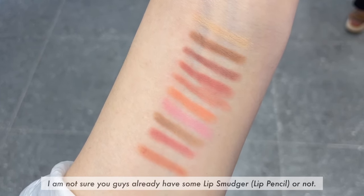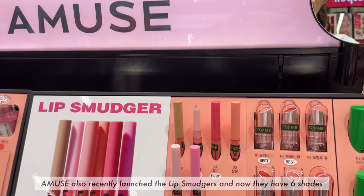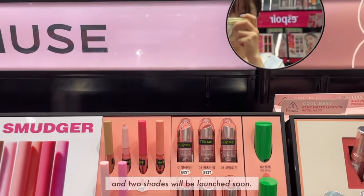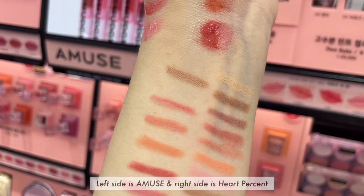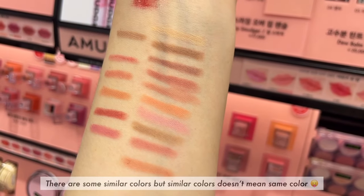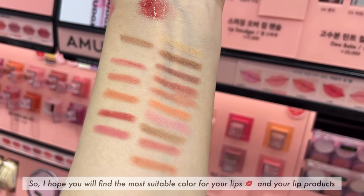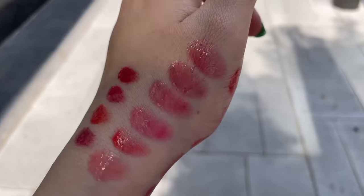I'm not sure if you already have a lip smudger pencil. Amuse also recently launched lip smudgers and now they have 6 shades, with 2 more shades launching soon. The left side is Amuse and the right side is Heart Percent. There are some similar colors, but similar doesn't mean the same. I hope you will find the most suitable color for your lips and your lip products.